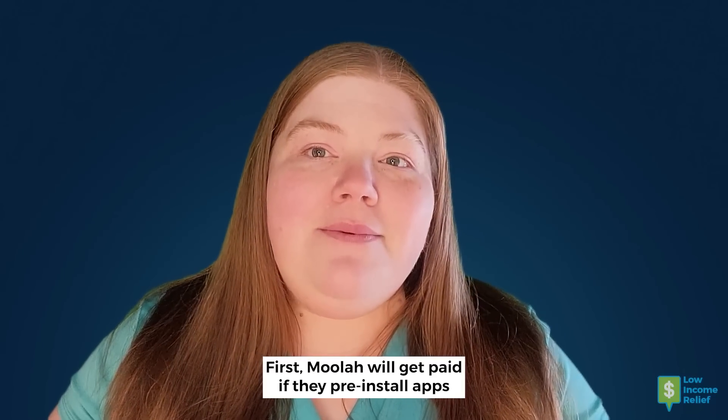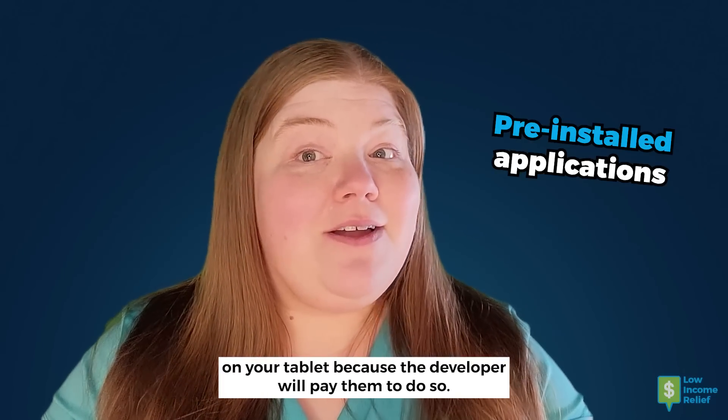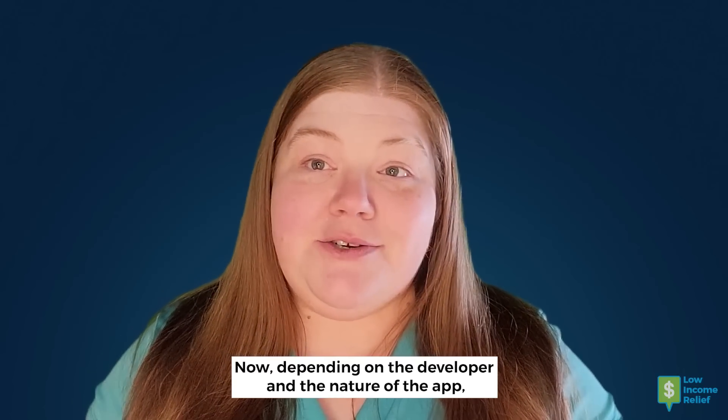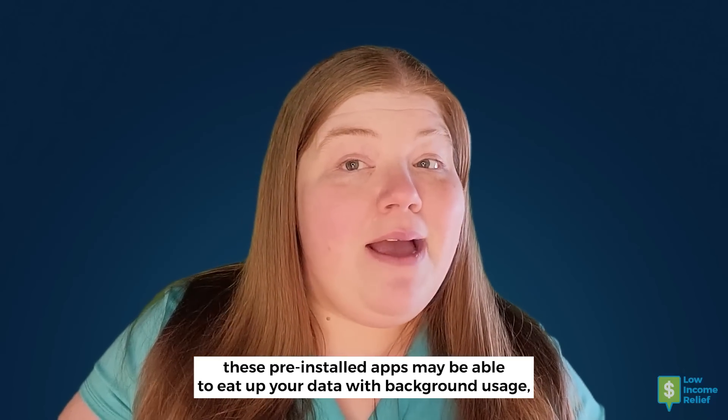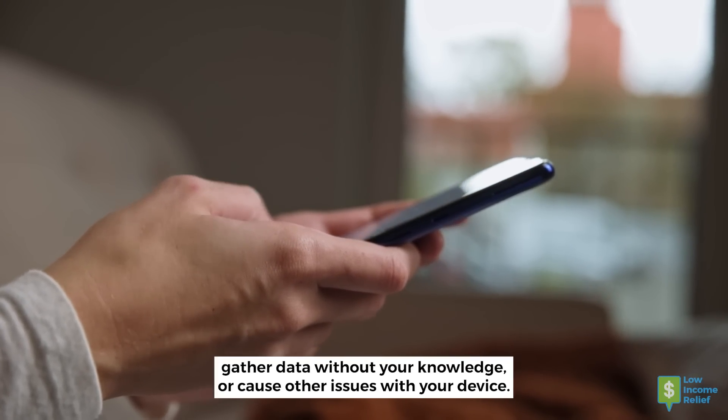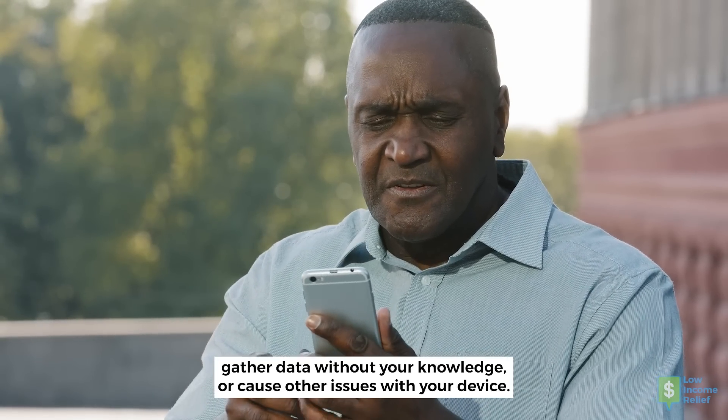First, Moolah will get paid if they pre-install apps on your tablet because the developer will pay them to do so. Depending on the developer and the nature of the app, these pre-installed apps may be able to eat up your data with background usage, gather data without your knowledge, or cause other issues with your device.